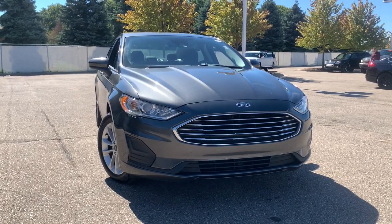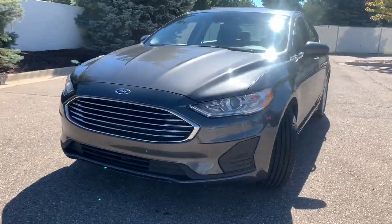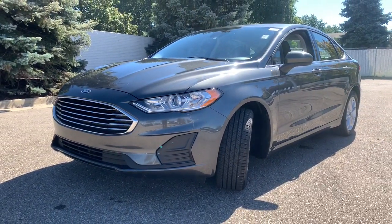Go home happy with the 2020 Ford Fusion. With less than 50,000 miles on the odometer, this vehicle provides excellent value.